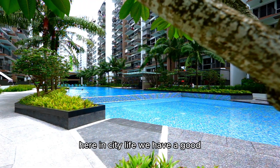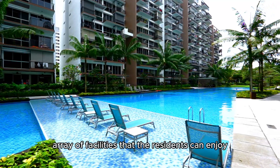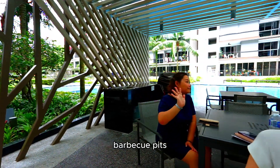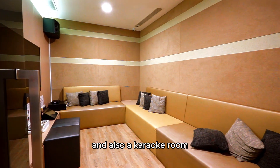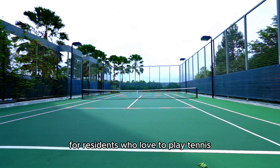Here in City Life, we have a good array of facilities that the residents can enjoy. We have a good size pool, barbecue pits, a gymnasium, a function room and also a karaoke room. We have a tennis court too, so residents who love to play tennis can always book in advance to have their game session.